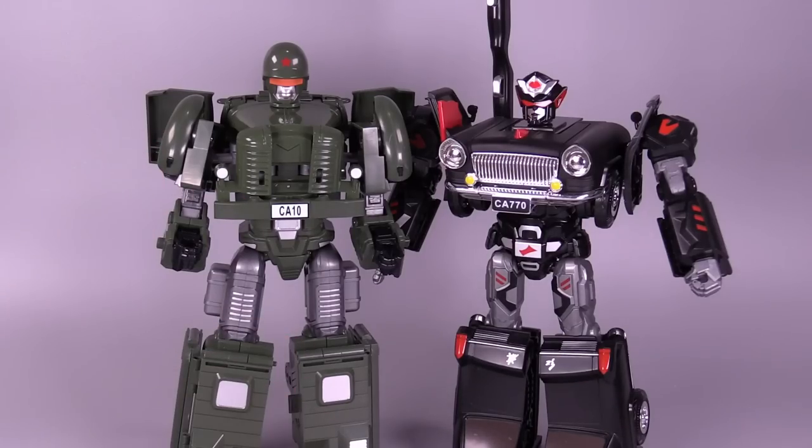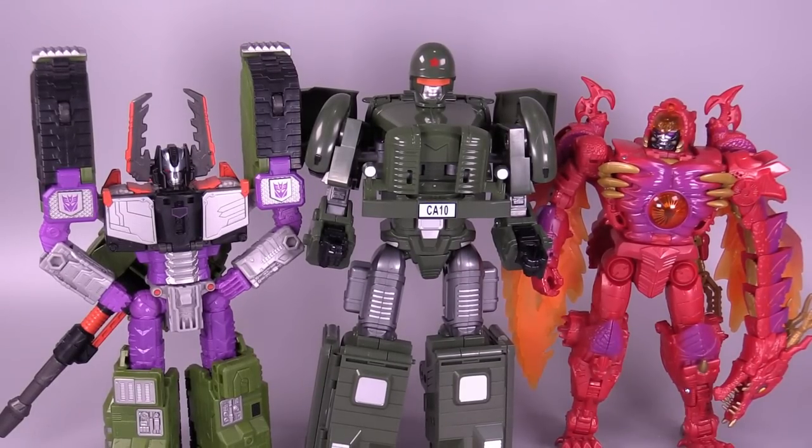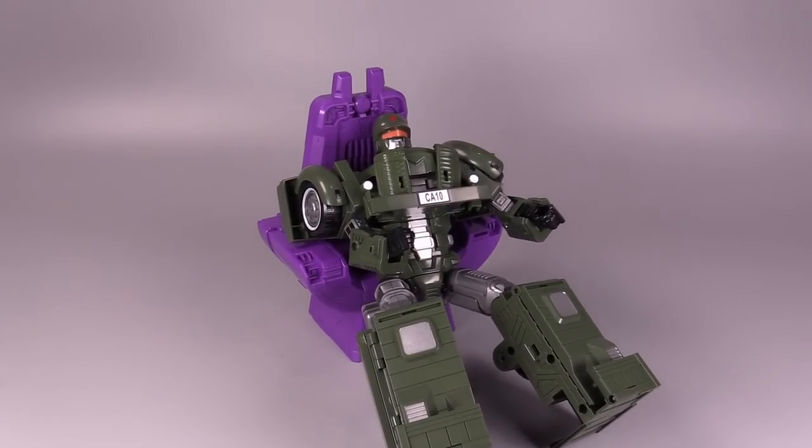In terms of height, the green truck is just a smidge taller than the nice limousine, which also means he's bigger than leader class Megatron. But unlike the car before him, he can ride leader class Megatron — unfortunately he's too big for the purple chair.